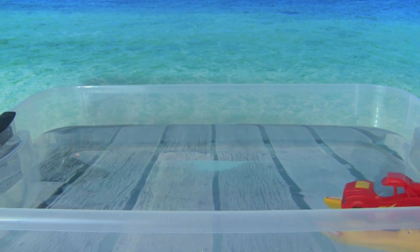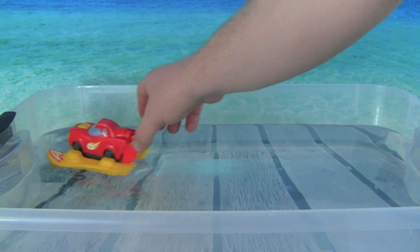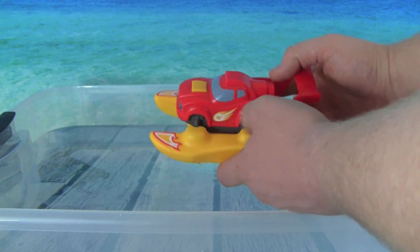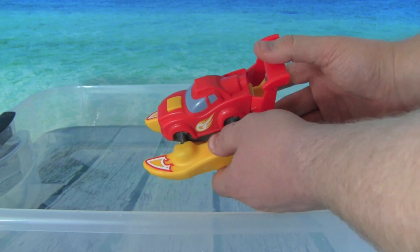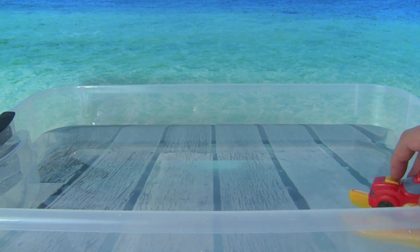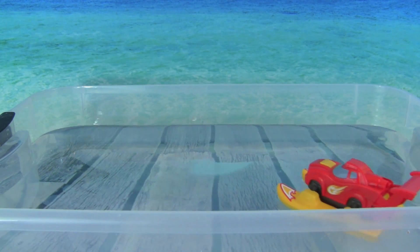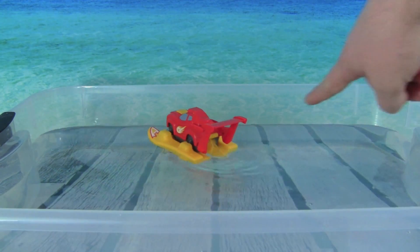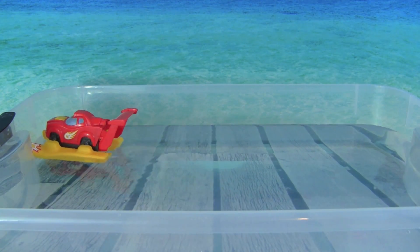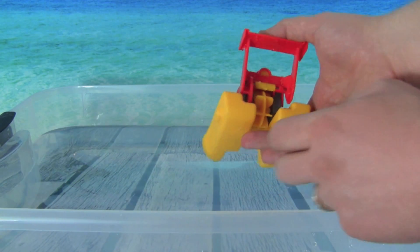Let's see if he'll float from here all the way to the other side. Now let's wind up Blaze and see what happens. Remember, push down on the spoiler. Let's try a couple extra cranks. Now we're going to put him down here and push the button. Whoa, look at Blaze going with his propeller!